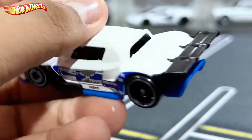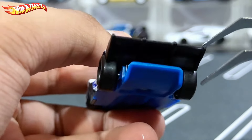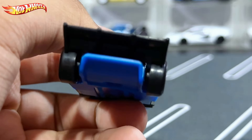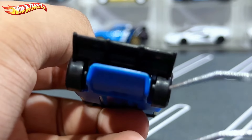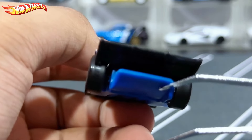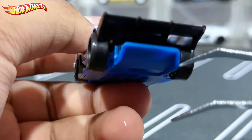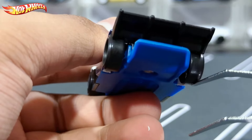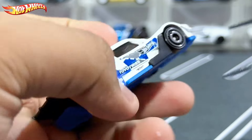Moving on to the back: there's a massive ducktail spoiler in black plastic. There are no rear lights that I can see, maybe slightly towards the inside but I don't think there's anything there. There's also this massive section in blue at the back connected to the base. The rear wheels are exposed as you can tell.